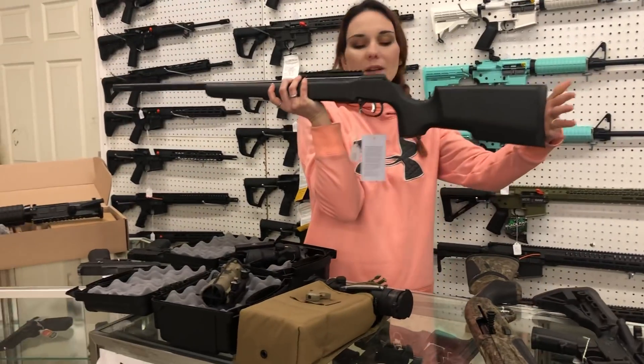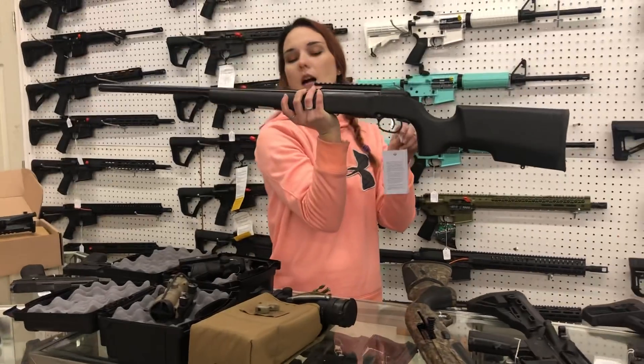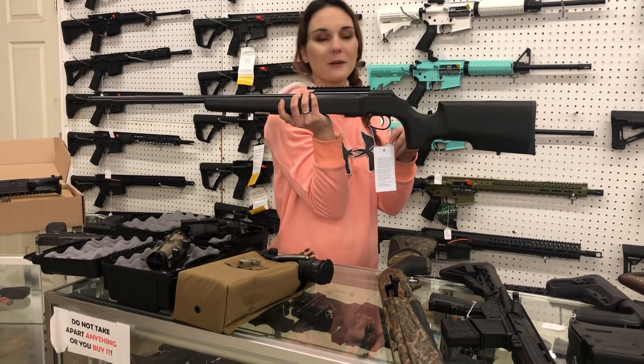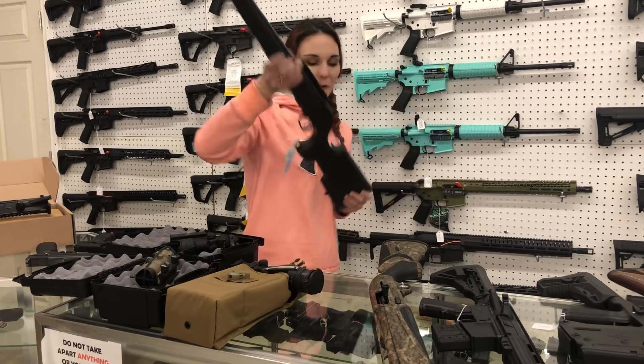I've got a gentleman waiting for this. I finally got in the Savage A22 — this is their precision model with a fluted, threaded barrel. She's a 22 long rifle semi-auto. She is $455. I'm having a morning everybody — it is showing.